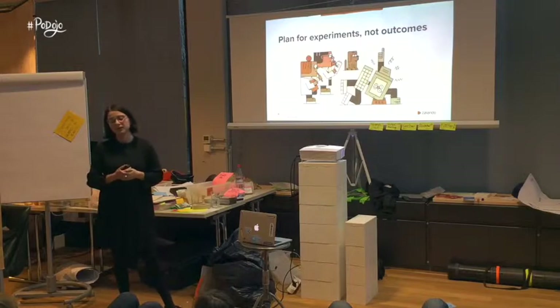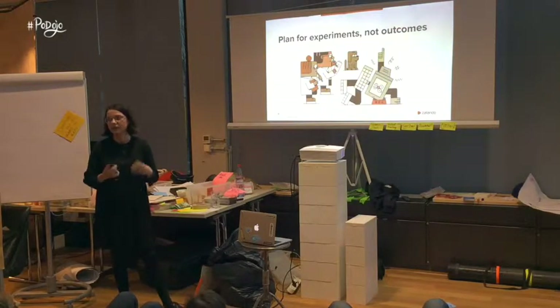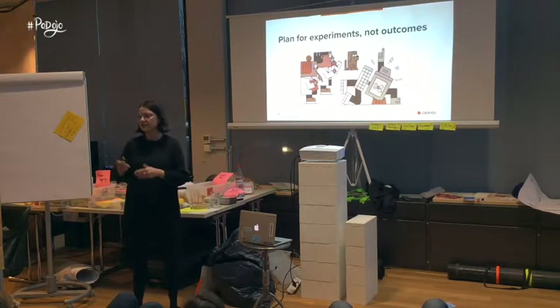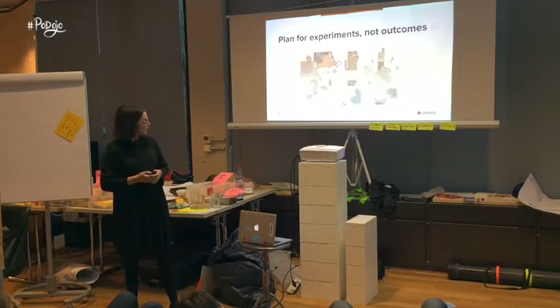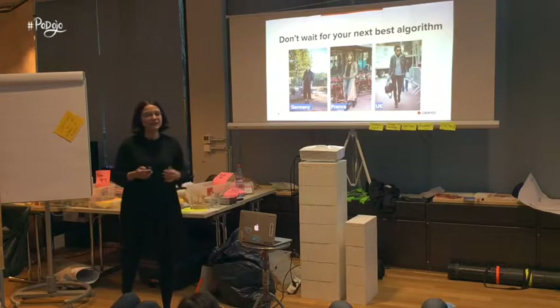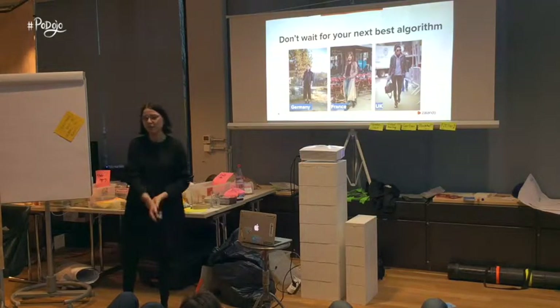Even more importantly, you need to define what success looks like upfront. Before you start the experiment, you really need to know what the success criteria are. Related to this topic of unpredictability and uncertainty, this is what I call the 'don't wait for your next best algorithm' principle.